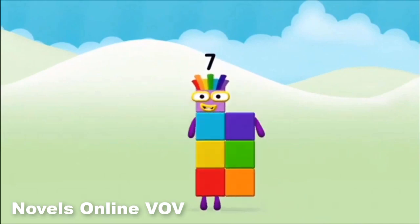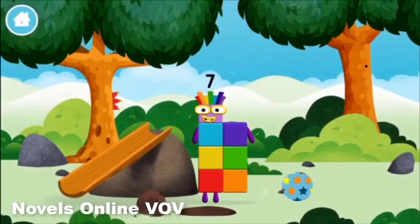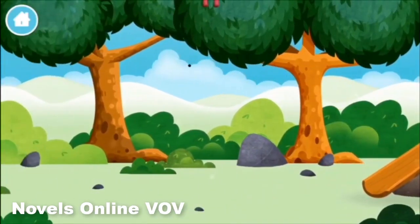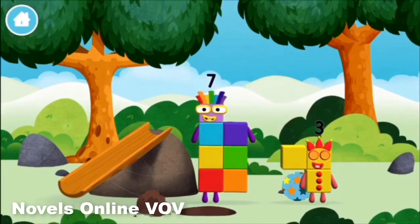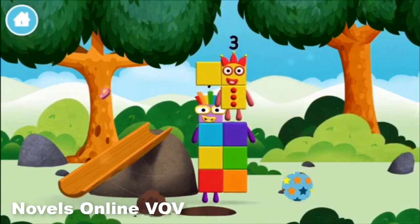Marvellous! You made number block 7! You made a new number block — a slide. I am 7!